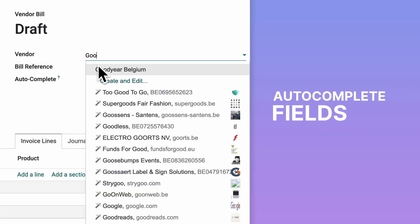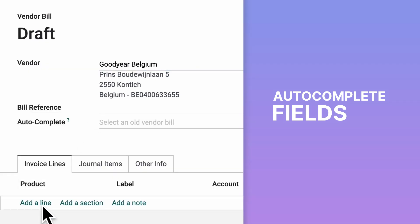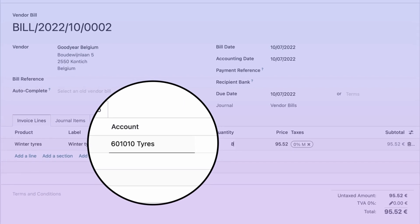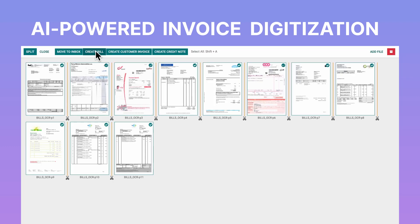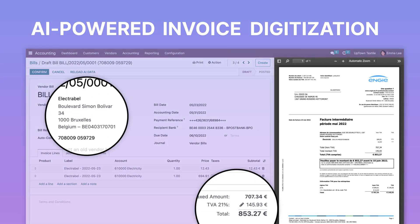What about bills? Set the vendor, the product, and that's it — Odoo auto-completes everything for you. You can also let Odoo's invoice digitization technology scan your bills. With a 98% recognition rate, it's hassle-free.